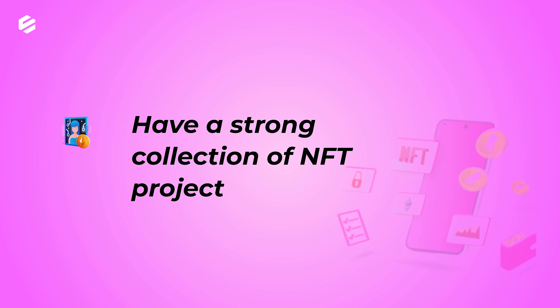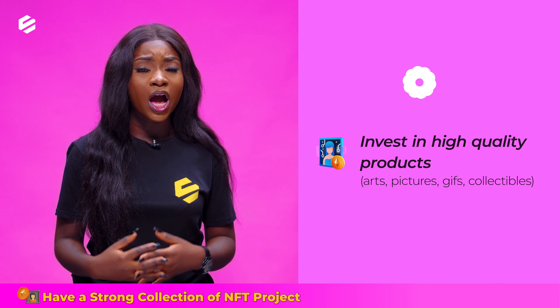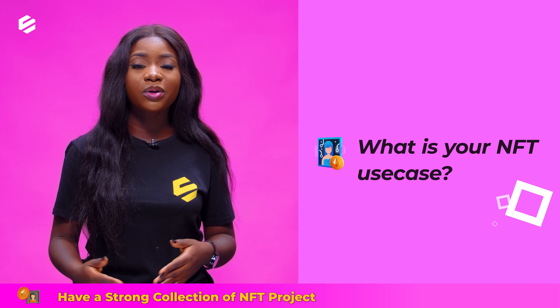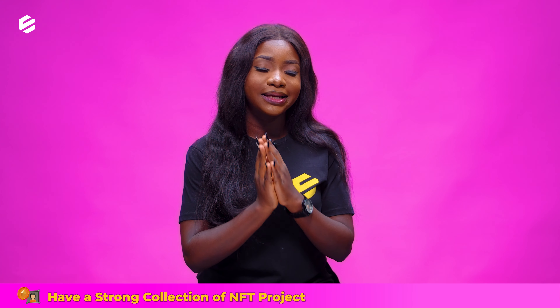Number 2: have a strong collection of NFT projects. Invest in high quality products — your arts, pictures, gifts, collectibles, whatever you want to invest in. What is your NFT use case? Will it be used for a metaverse world or a game? You'll have to put this into place.